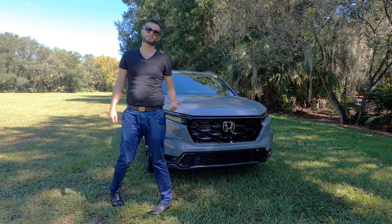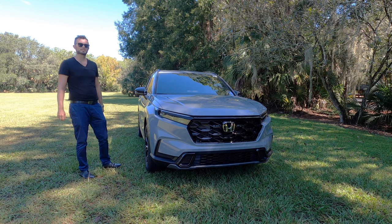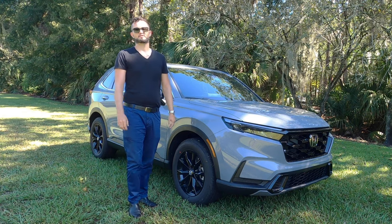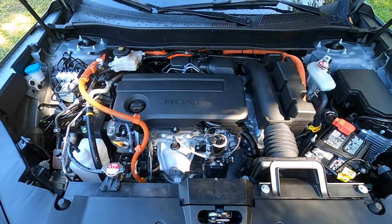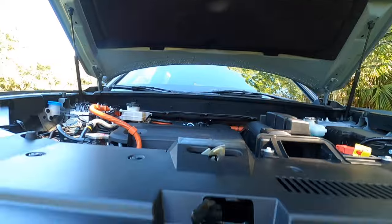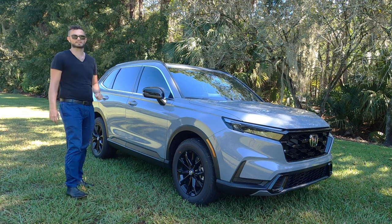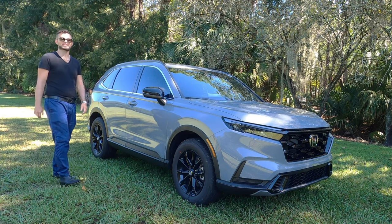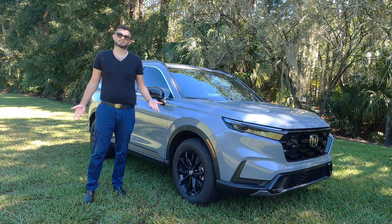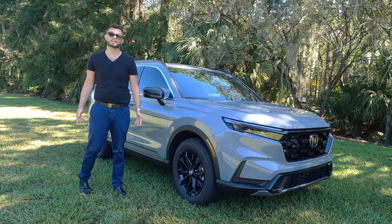Ground clearance goes up to 8.2 inches on the all-wheel drive. Under the hood is an inline four-cylinder hybrid producing a combined net 204 horsepower and 247 pound-feet of torque, paired to an eCVT transmission — so there are no traditional automatic gears. Honda achieves 40 mpg city and 37 mpg highway. For an all-wheel drive vehicle, this is sipping fuel. Towing decreases to 1,000 pounds on the hybrid variant.